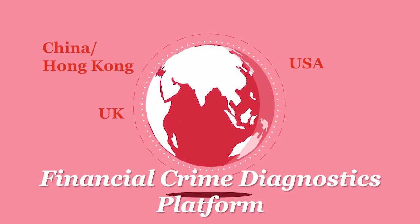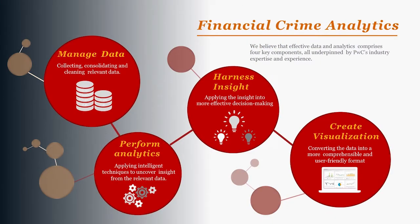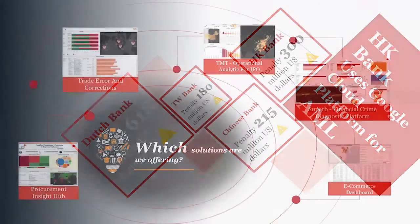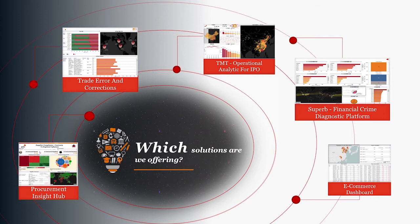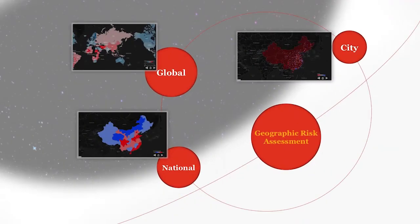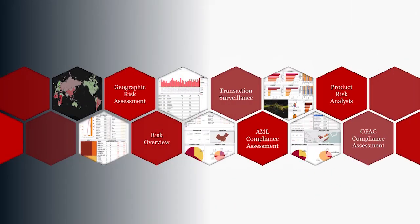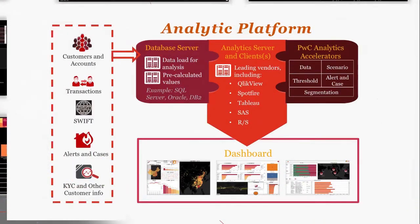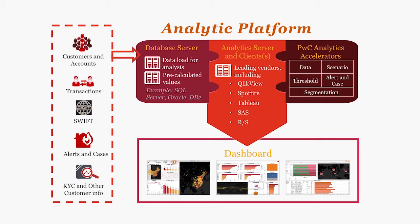Financial Crime Diagnostics Platform. The financial services industry is under constant and fast-evolving regulatory scrutiny regarding their ability to identify and prevent financial crime. Data analytics can help to demonstrate and improve compliance in managing financial crime risk. PwC helps our clients zero in on unusual patterns and improve their controls through geographical analysis, product risk analysis, transaction monitoring on trade finance, chain relationship analysis, risk and control resources management, and applying machine learning algorithms to identify unusual patterns of activity.